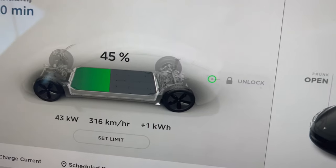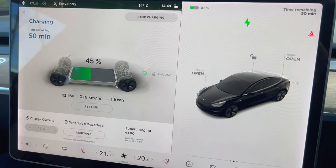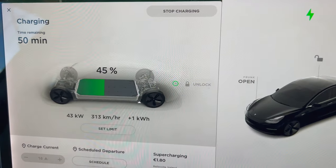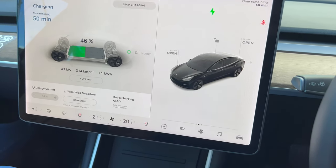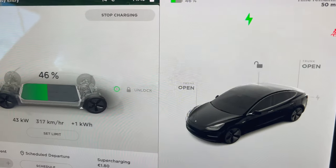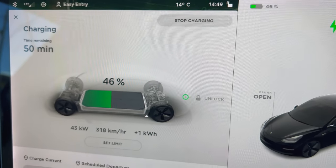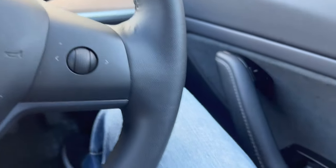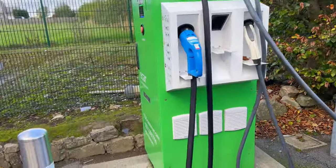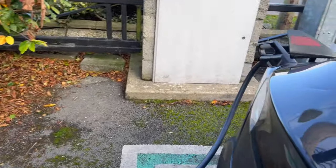We're currently charging up the car at an ESB charger. We're at 46% battery in Noctober in Kilkenny. The charging speed isn't the fastest in the world — it says 50 minutes remaining. We're plugged into an ESB charge point. That's the machine and she's plugged in over there.